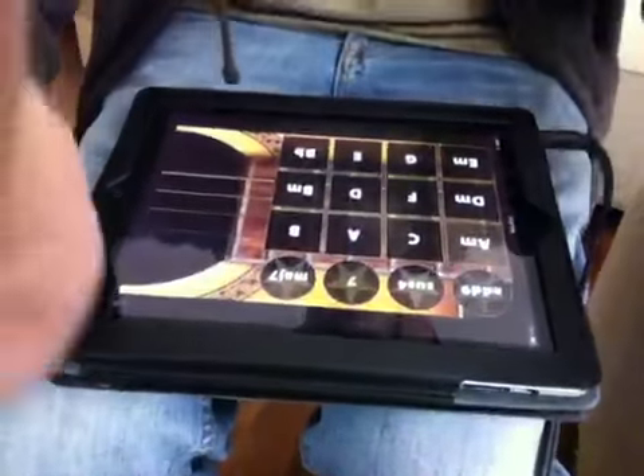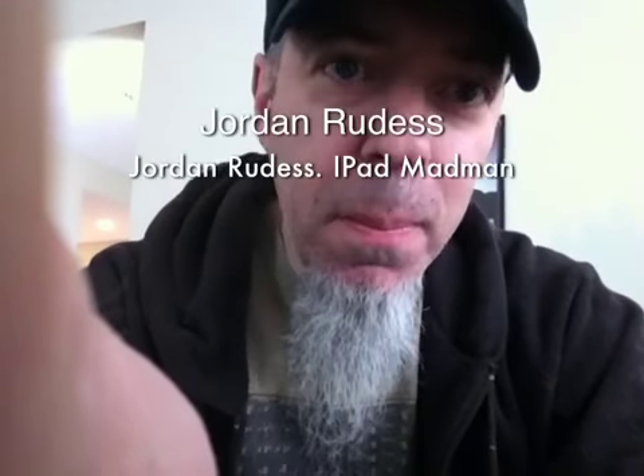Fantastic stuff — WeGuitar by Wallander Instruments. Check it out. Bye!